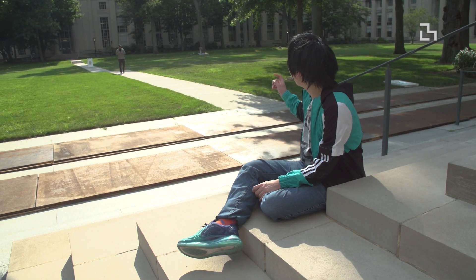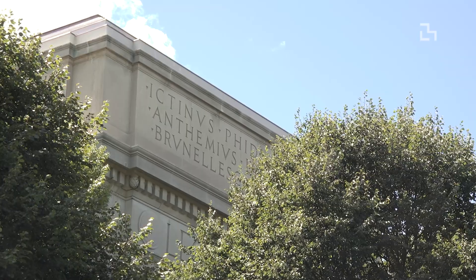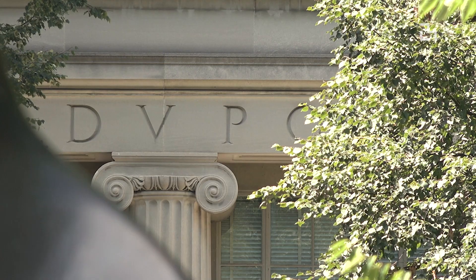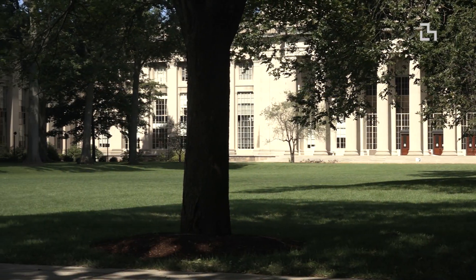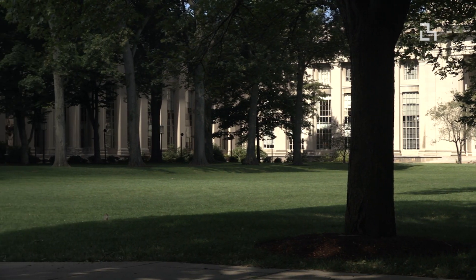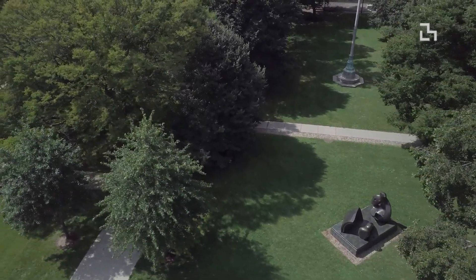If you look up, you see the names of great scientists, philosophers, inventors, and people who have contributed to society — their names carved in stone. I think that's one reason this is like a sanctuary, not just because it's quiet and peaceful, but because it symbolizes the preservation of human knowledge and the great things humans have done for society and the world.